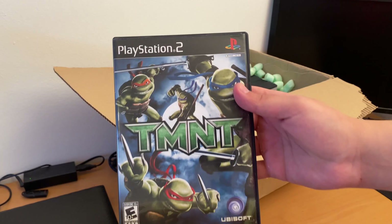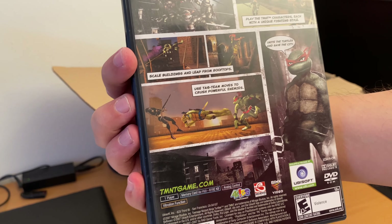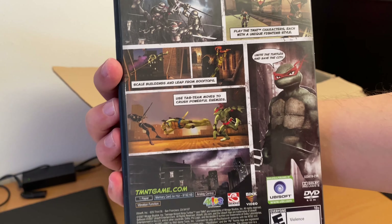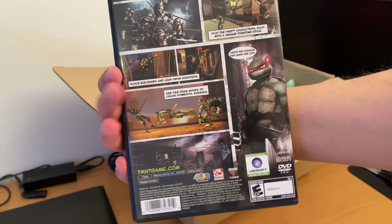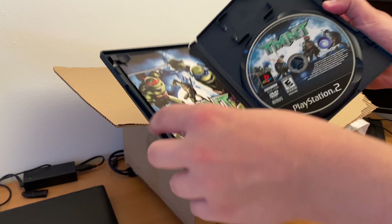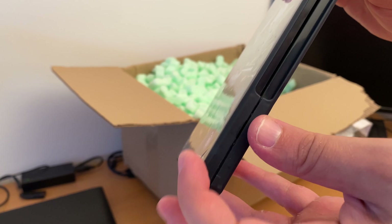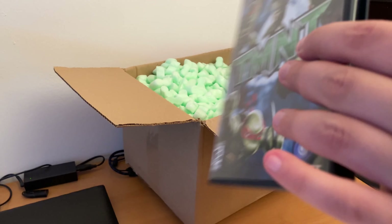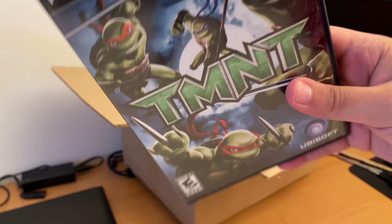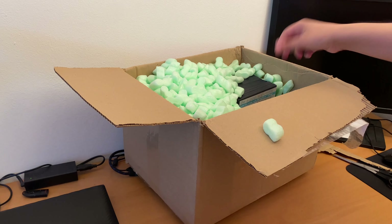And then we have Teenage Mutant Ninja Turtles. Is this from the movie? I'm not sure. I only played the Super Nintendo games and I never played any Teenage Mutant Ninja Turtles game. Also complete in box. It seems this part here is a bit broken, but the boxes are in outstanding condition — I didn't expect that.